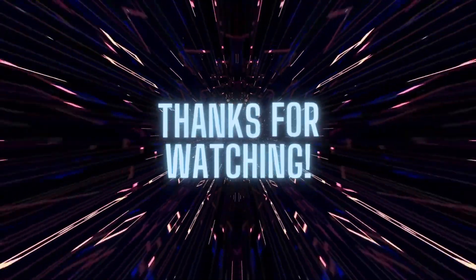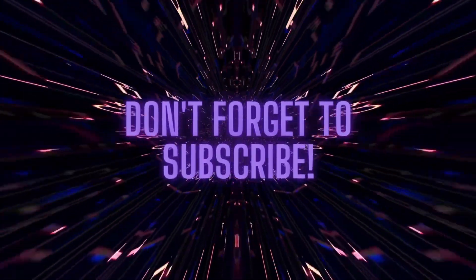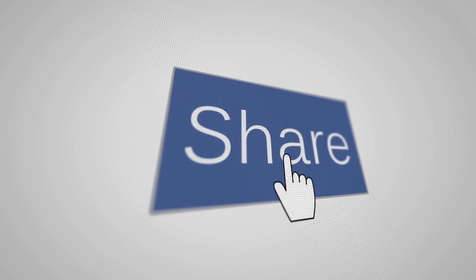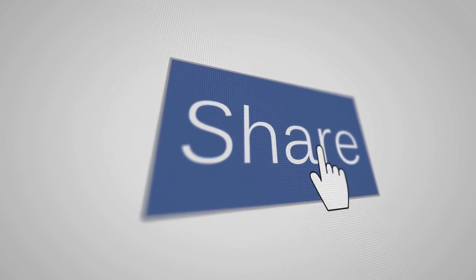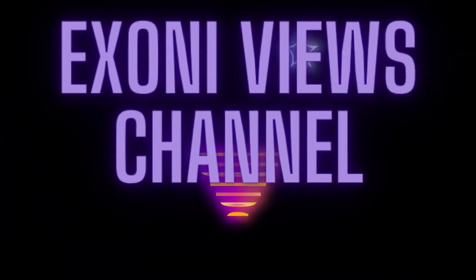If you found this information helpful, make sure to like this video and subscribe to our channel for more automotive tips and advice. Don't forget to share this video with others who might find it useful, and leave a comment below if you have any questions or if you've experienced similar issues with your vehicle.